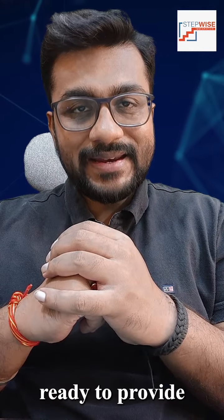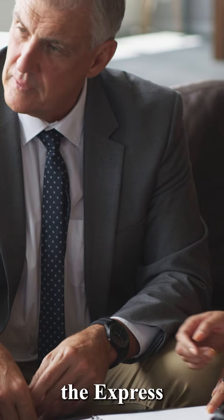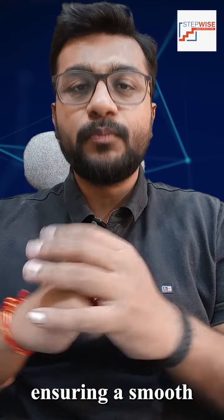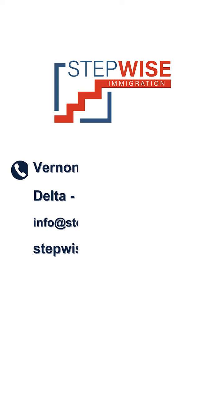Stepwise Immigration stands ready to provide expert guidance and support throughout the Express Entry process, ensuring a smooth and successful transition to Canadian permanent residency.